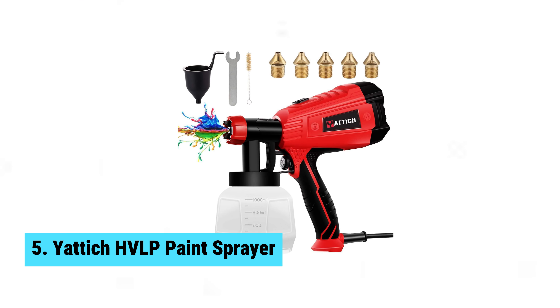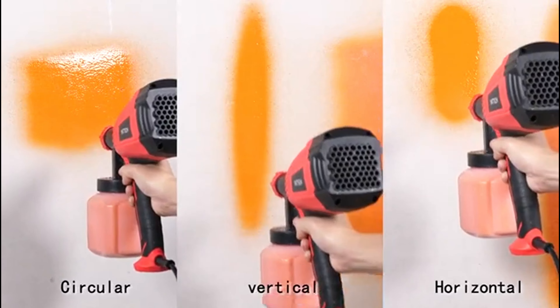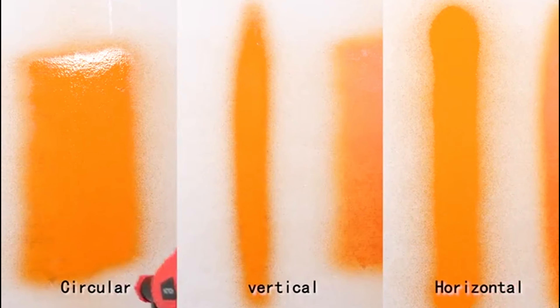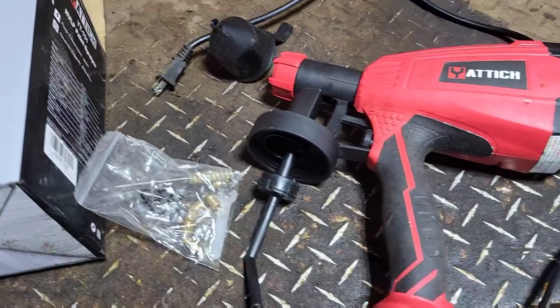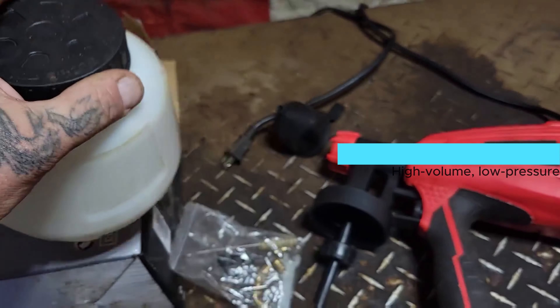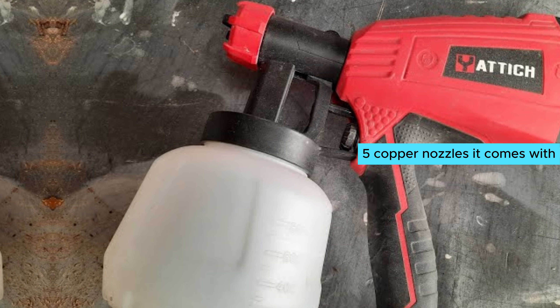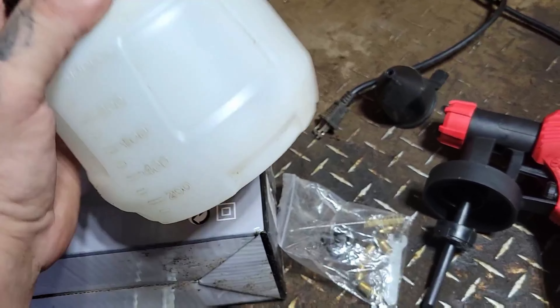Number five: the Yattich HVLP Paint Sprayer. If you're in the market for a budget-friendly paint sprayer, the Yattich HVLP should be at the top of your list. The HVLP technology ensures a high volume, low pressure output, allowing for smooth and even results on small to medium projects.